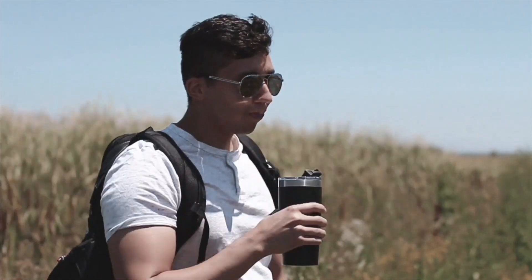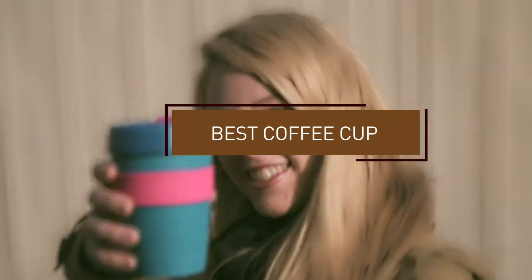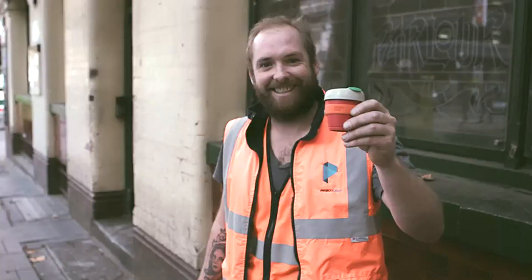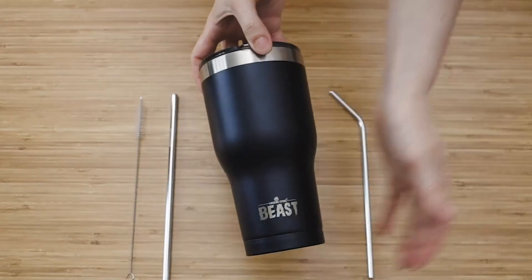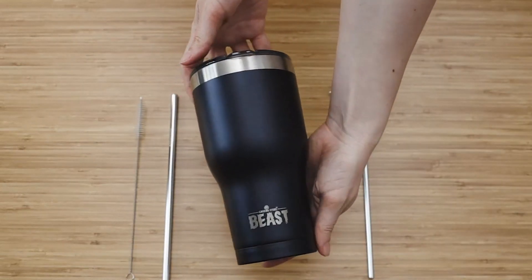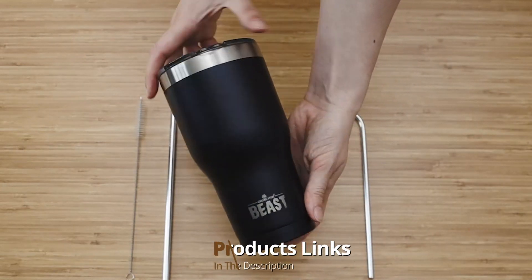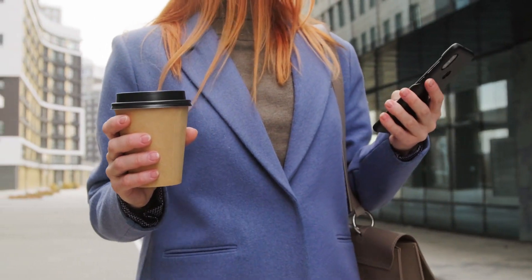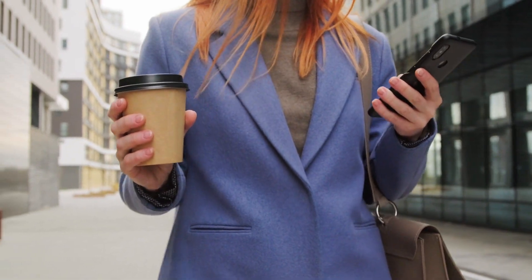Hello guys, in today's video we're gonna check out the best coffee cups this year. I made this list based on my personal opinion and I've tried to list them based on their price, quality, durability, and many more. To find out more information about these coffee cups, you can check out the description below. If you want to get the best quality coffee cup according to your needs, then watch the video till the end and then decide to buy.